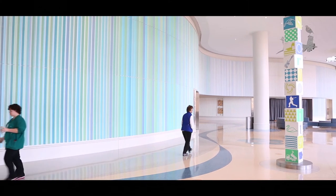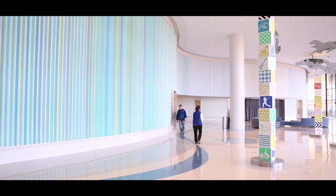Yesterday was the first day I got to see it and it was pretty overwhelming. It's pretty beautiful.